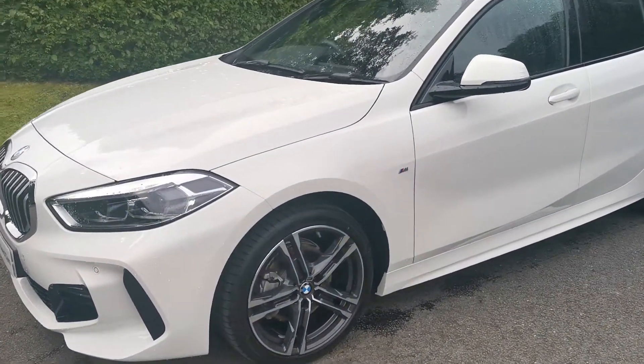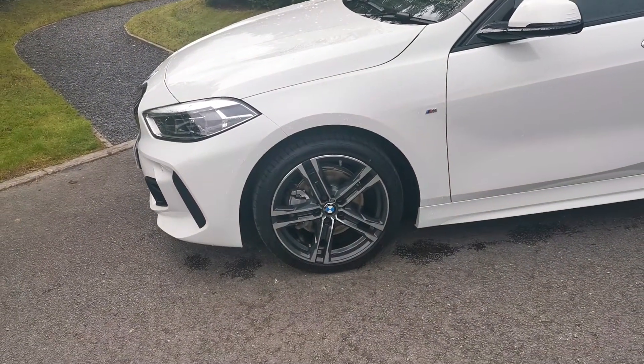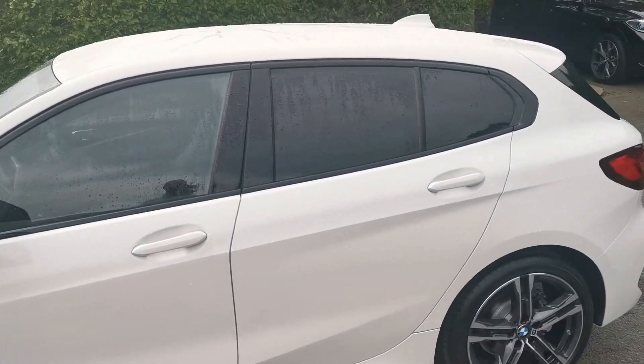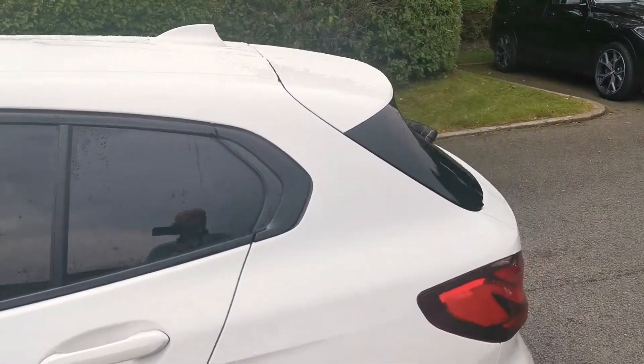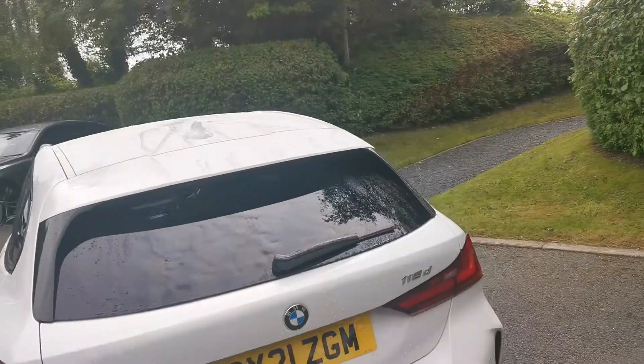This M Sport variant has the 18-inch M double-spoke alloy wheels. Moving around towards the back, the car benefits from having the sun protection glass on the rear windows and the boot window.